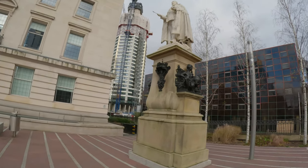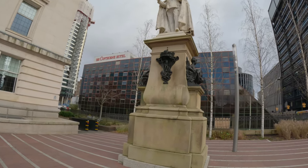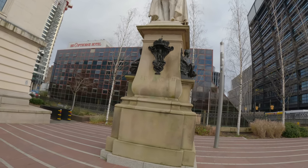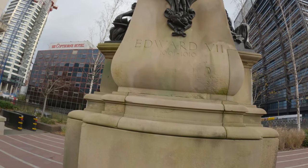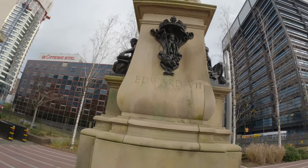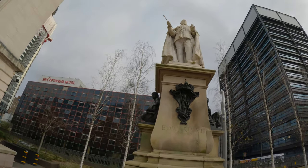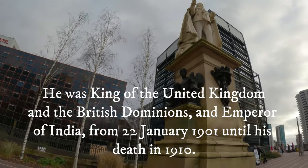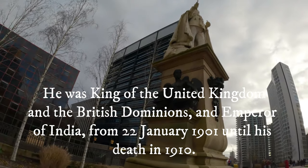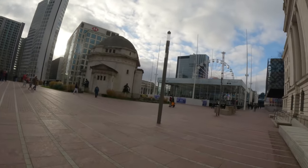Edward VII, 1901 to 1910 — nine years. I don't know exactly what that other element is. Maybe I'll do some research, or if you can comment below. An education in progress — don't know exactly what that is.